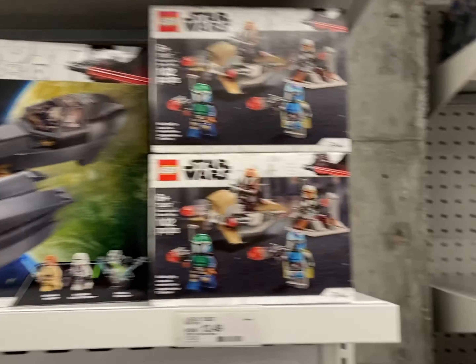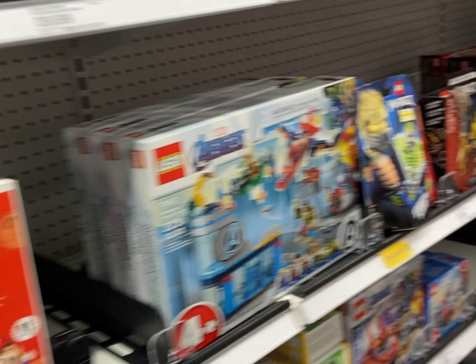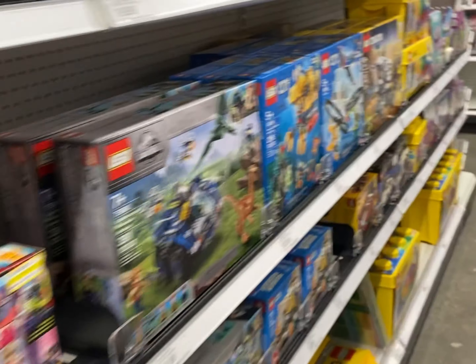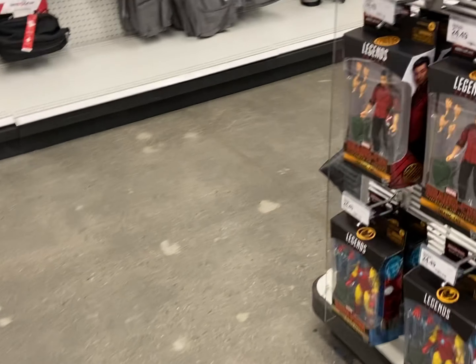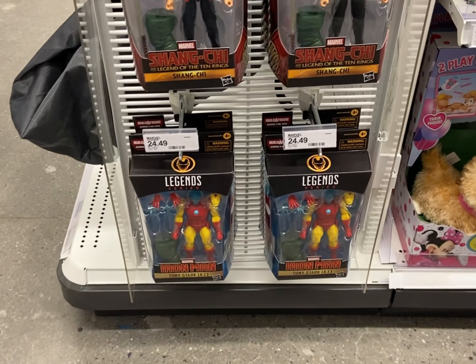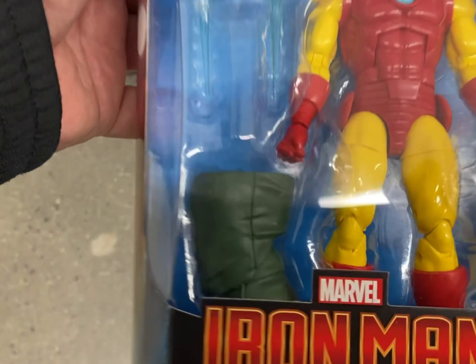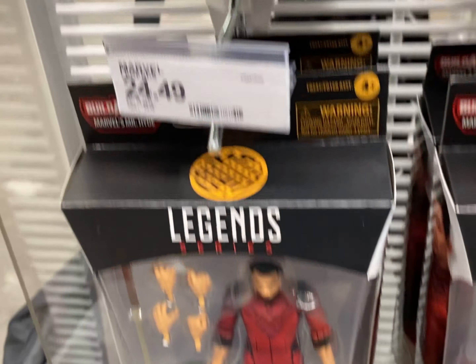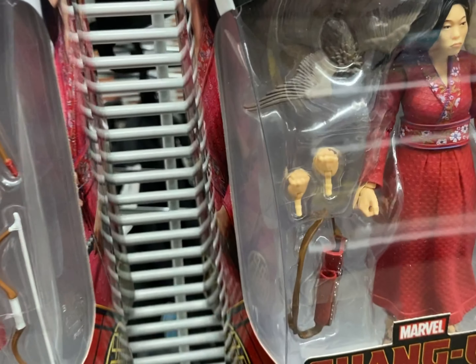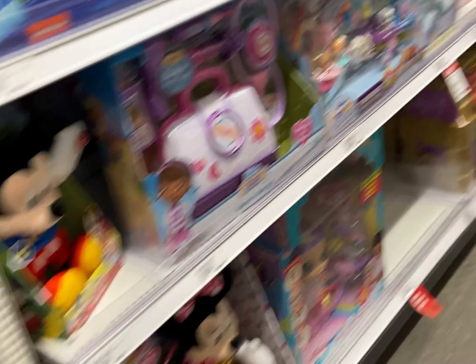They got tons of Legos. Let's try and check. From over here I see more of the Shang-Chi wave. Iron Man AI - looks pretty cool. I think she's gonna be a peg warmer. Pretty much it, nothing else from here.